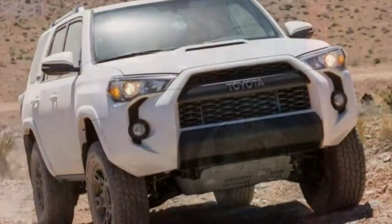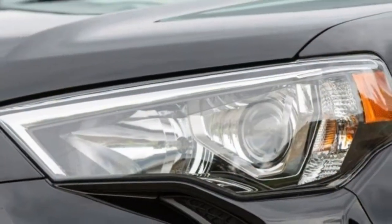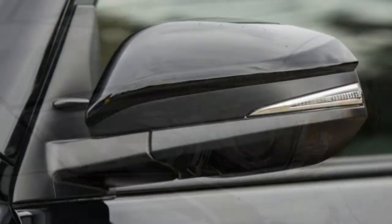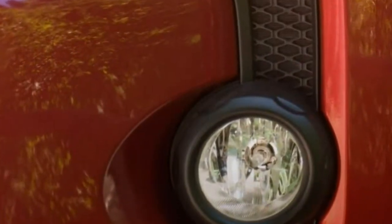The 4Runner Trail's off-road nature dominates the way it performs. The traditional body-on-frame construction provides ruggedness and clearance but adds weight that results in modest cornering, braking, and acceleration limits.